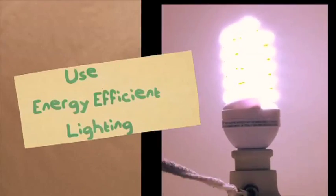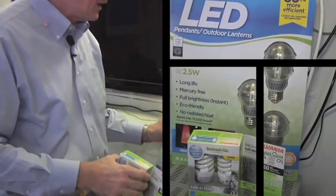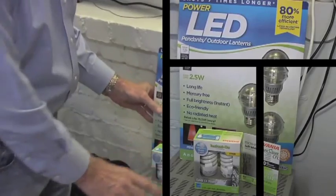Let's start with a couple of very cheap and easy ones. Light bulbs right here — these energy efficient lighting, CFLs and LEDs, will save you money on your next utility bill.